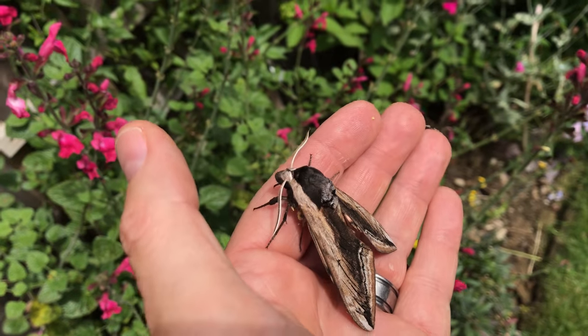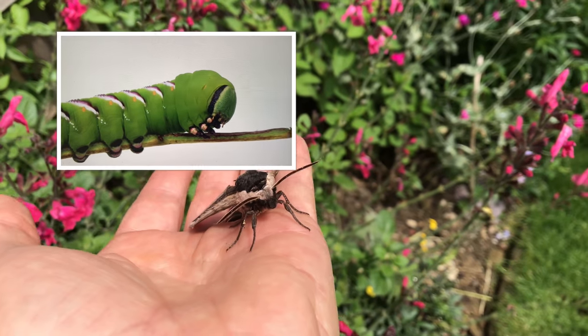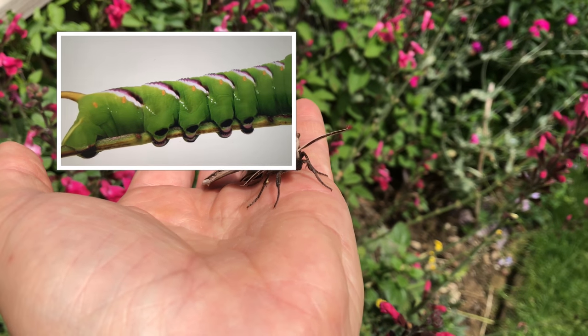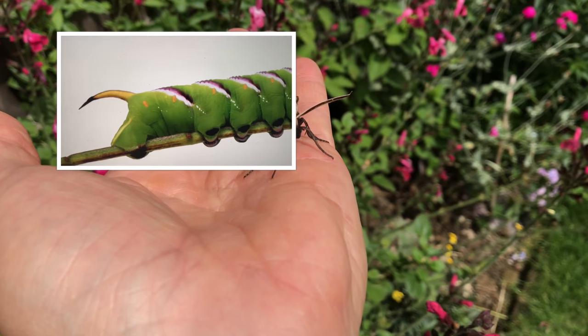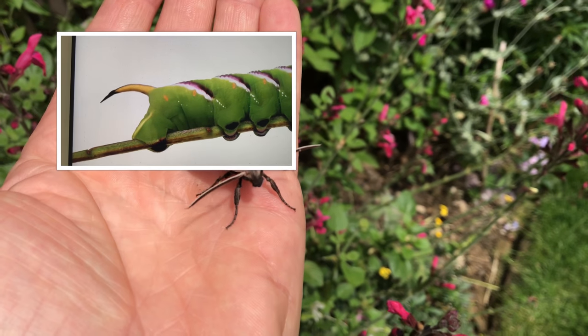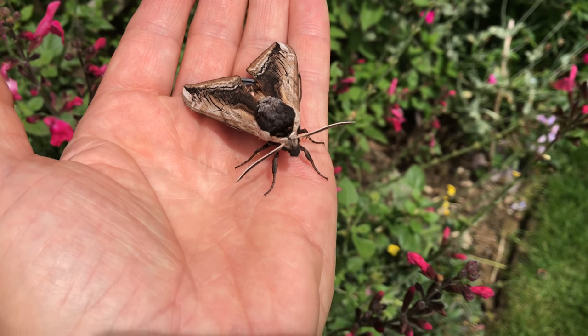I had to pick her up — she would have got killed by the dogs. They're stunning, but even more beautiful as caterpillars. They're so bright with gorgeous colours, and huge — even as caterpillars they can grow up to 12 centimetres. As an adult it's the biggest UK hawk moth, and the telltale sign is the horn on the back.